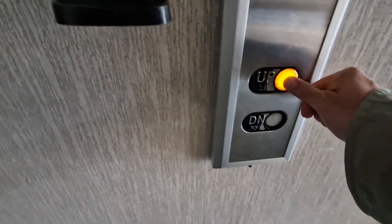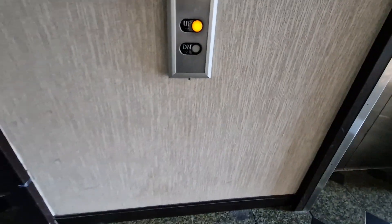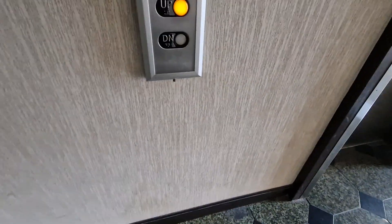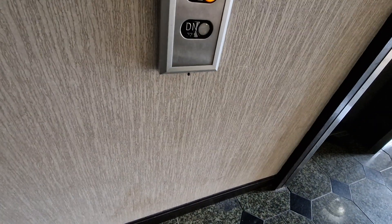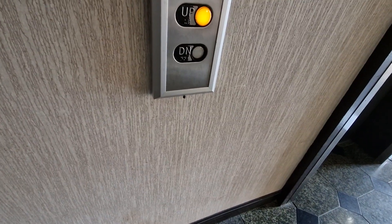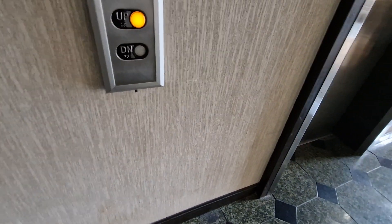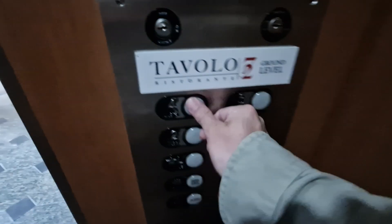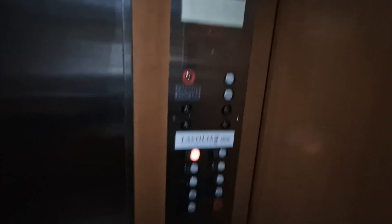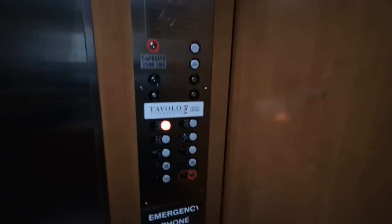This is the elevator at the Crown Classroom, Middleburg Heights of Cleveland. We're going to go up to four — oh, it's going down.